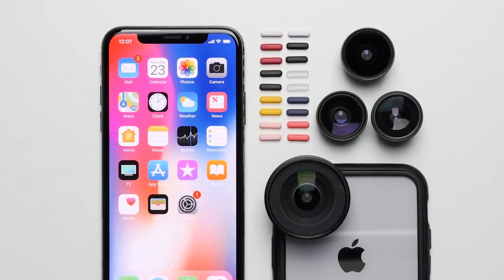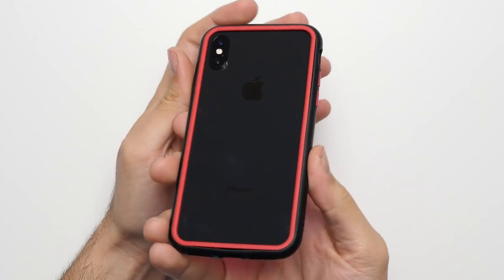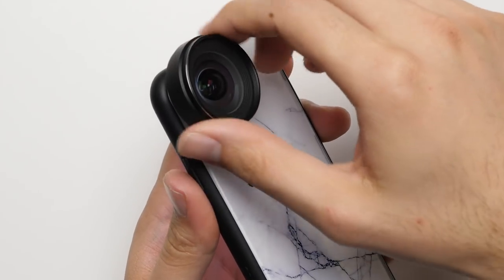Make your iPhone X modular with the RhinoShield mod case, which can not only protect your phone from drops of at least 11 feet, but can change and be added onto according to your needs. Learn more at the link below.